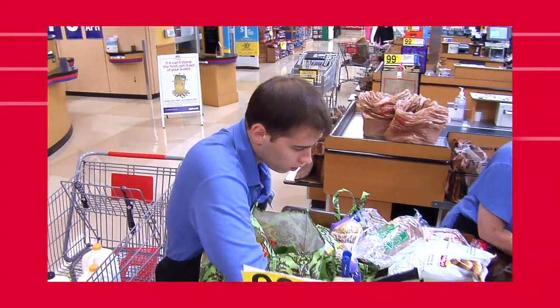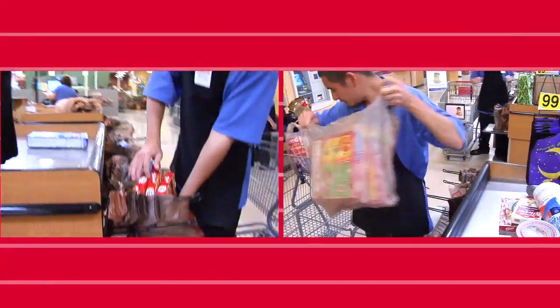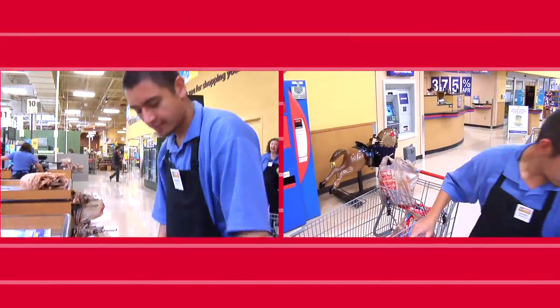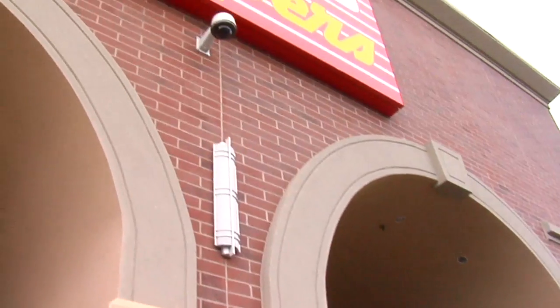As a courtesy clerk, supporting the store operations to help the customers have a great shopping experience, in my opinion, is going above and beyond what you can do. If you can't find the answer to a question, find somebody that can. Don't just point — if they need something, take them to where it is and show them, and just always help out your fellow co-workers and management.